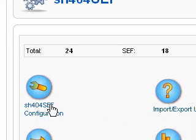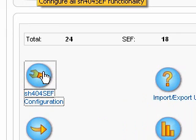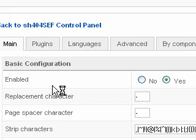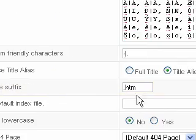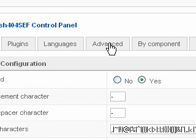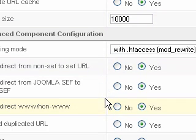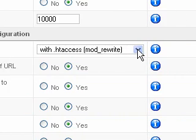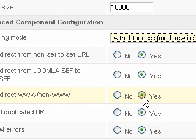All we have to do is go into configuration. Once we're in there, make sure it's enabled — that's the most important thing. This is where we pick our file suffix; I have it set to .htm. Then come back up to advanced, and come down to rewriting mode under the advanced component configuration near the top. Make sure it's set to use .htaccess. Also, make sure 301 redirect www to non-www is ticked to yes. Those are the most important ones. Then save it.